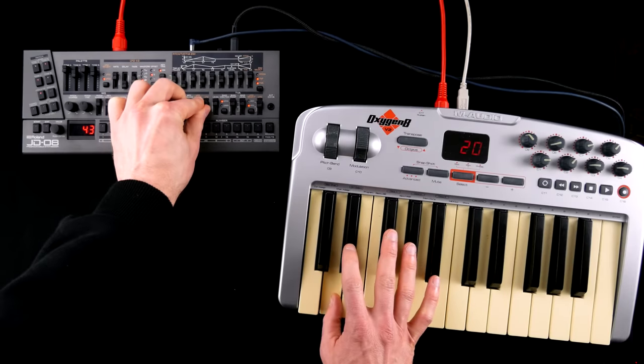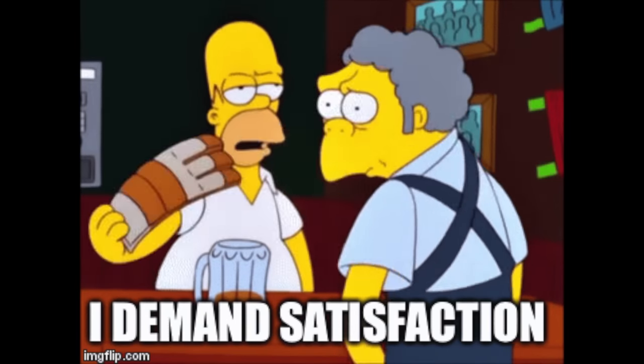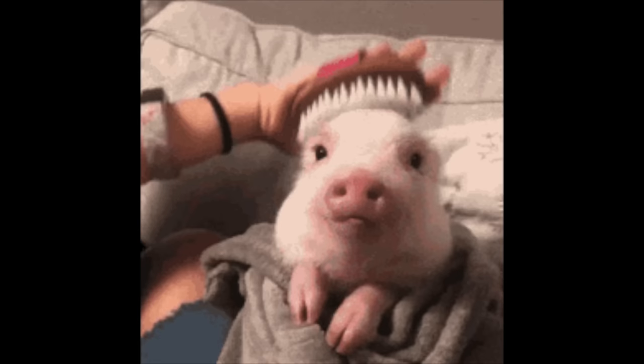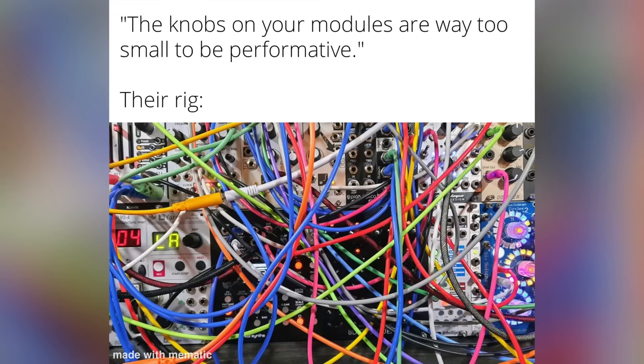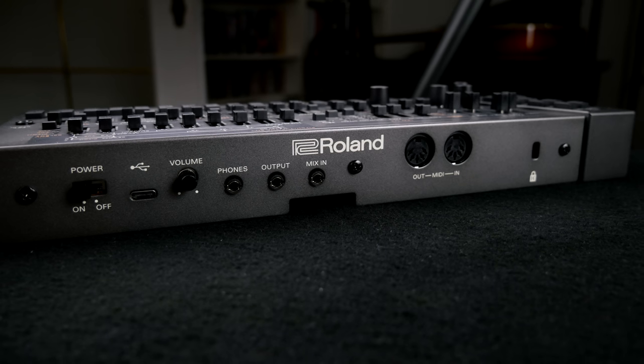Those faders are, of course, an insult — intimidating depictions of the complex envelope structure hogging front panel real estate that might have been used for an actual UI — along with the obvious Roland boutique limitations we know and love.